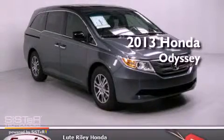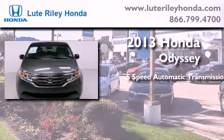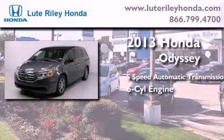This is a brand new 2013 Honda Odyssey. This minivan has a 5-speed automatic transmission and a 3.5-liter V6.